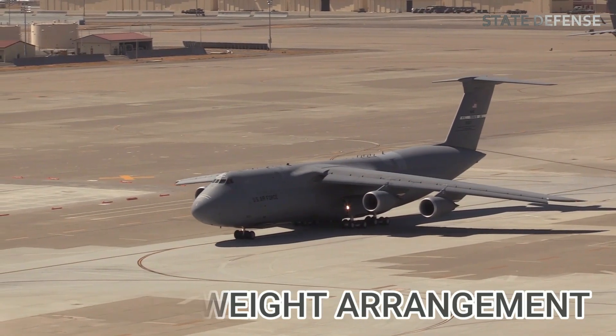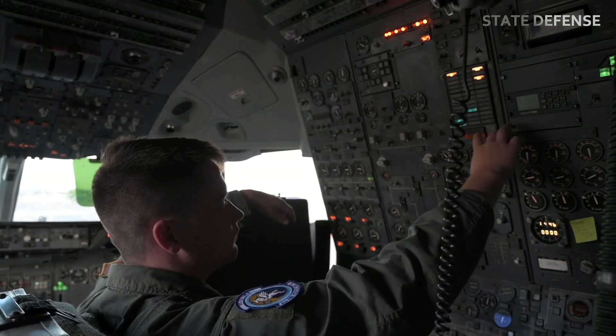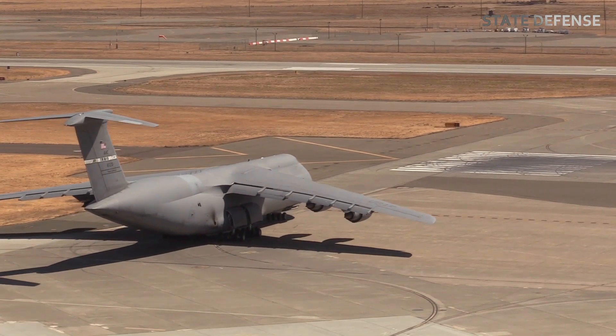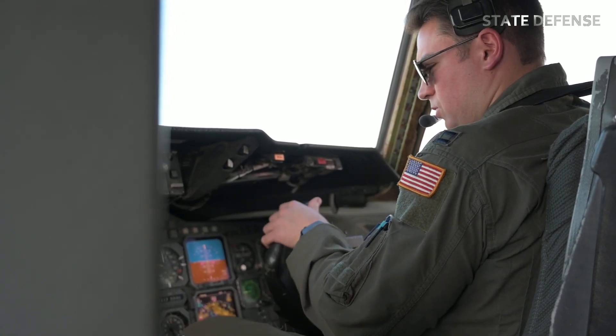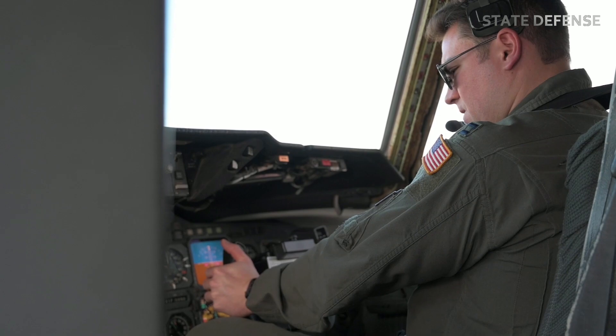Cargo weight arrangement: the loading technique on the C5M requires balanced cargo placement due to the large size and weight of the cargo. Each load is placed based on precise calculations to maintain balance during flight, avoiding uneven pressure on the aircraft.